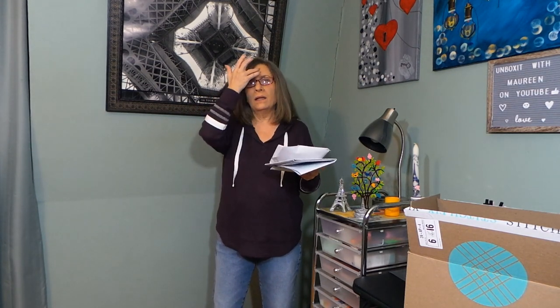Let's get right into this Stitch Fix. A little bit of information — this is a fashion box for women, men, and kids. This is a monthly box; I refer to it as a subscription but it truly is not. You can get these boxes on demand — every two weeks, every month, every three months — you can change the delivery of your box.